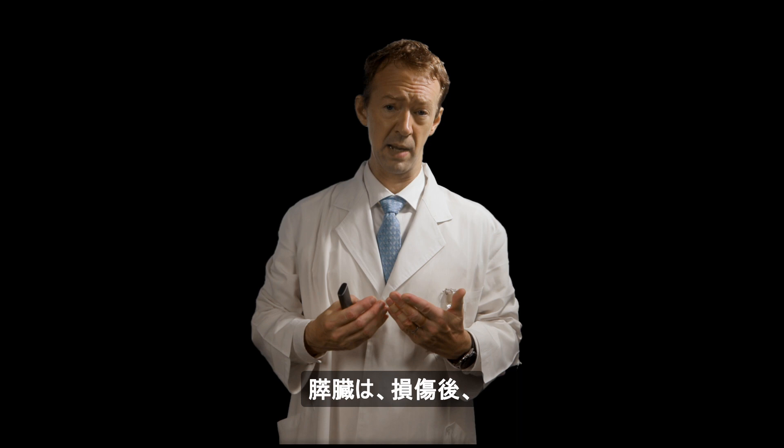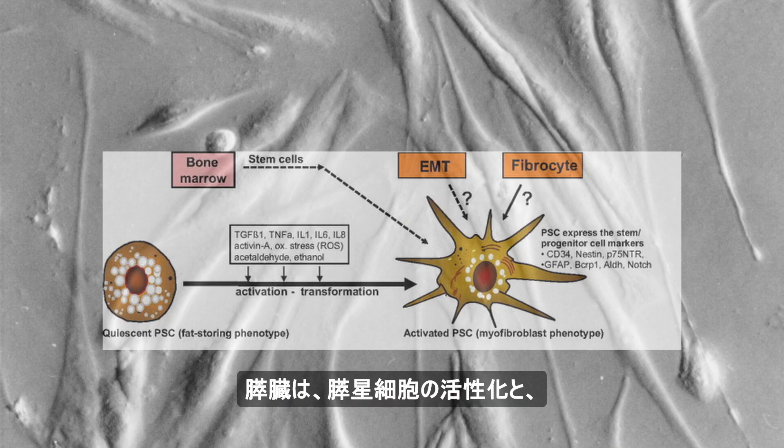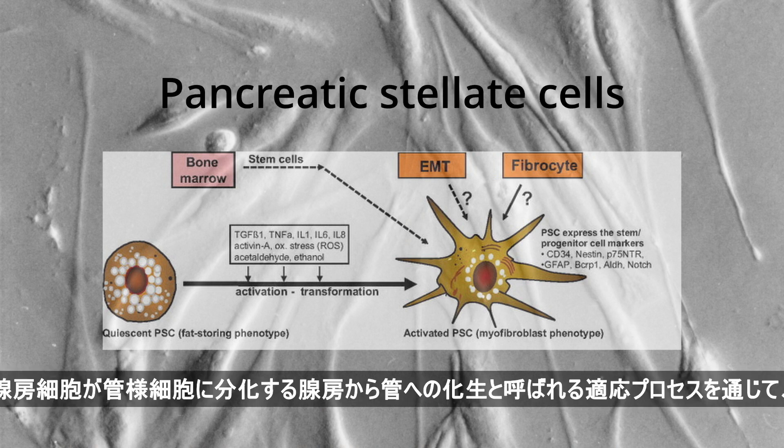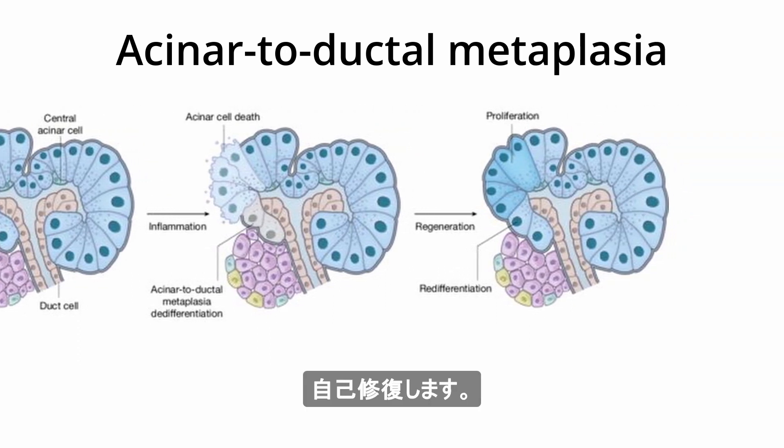The pancreas is capable of repairing itself after injury or one or more episodes of acute pancreatitis. It repairs itself through activation of pancreatic stellate cells in an adaptive process called acinar to ductal metaplasia, in which acinar cells differentiate into ductal-like cells.